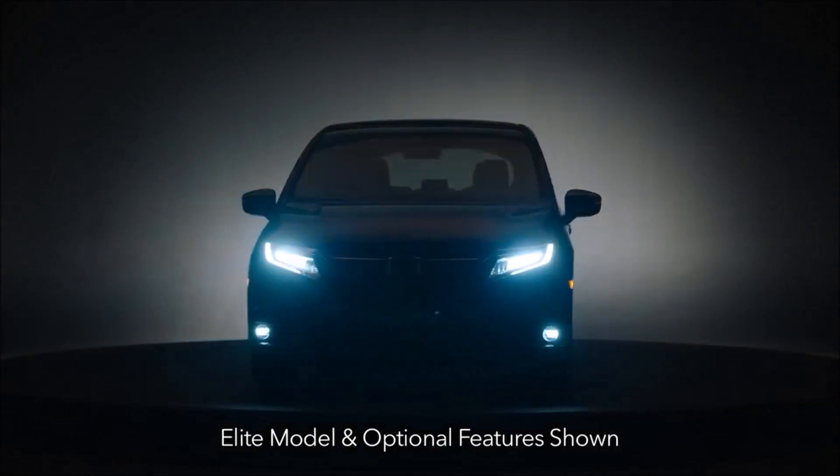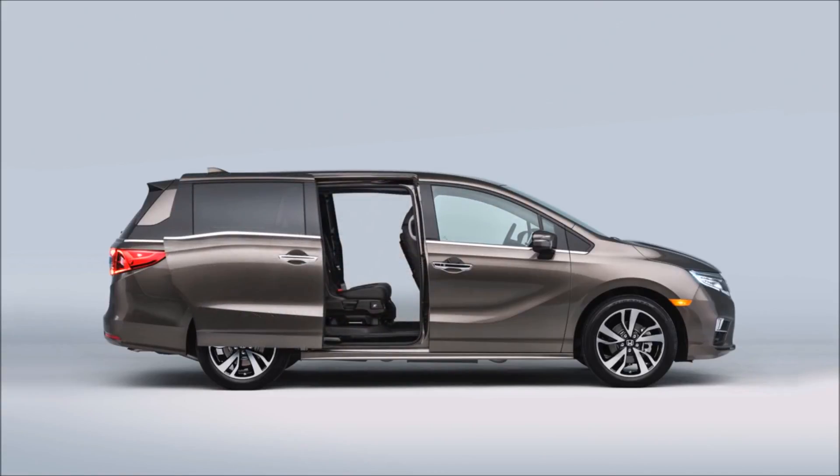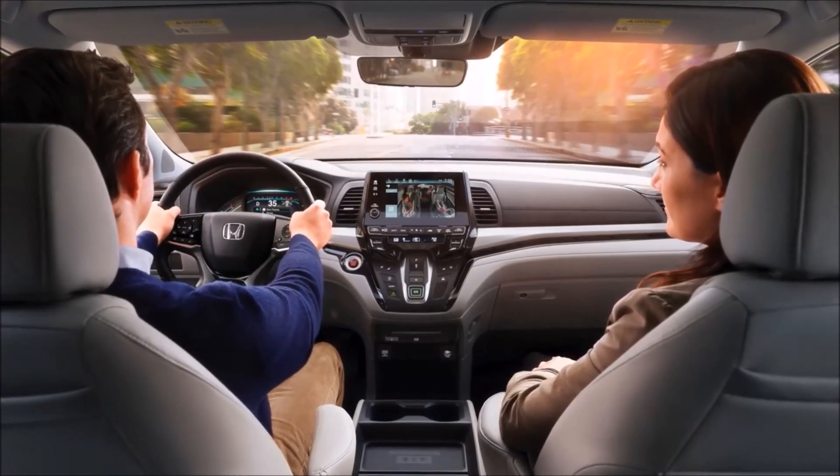The all-new 2018 Honda Odyssey provides incredible family function, flexibility, and comfort to keep everyone in the family happy.